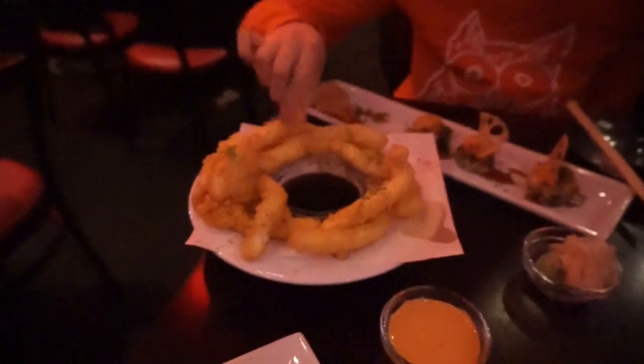She got the Las Vegas roll, which is my favorite. And then I got the Philly roll with avocado on it. And she got calamari.